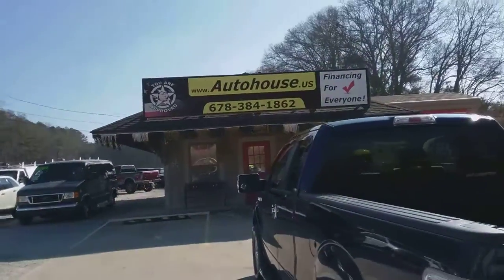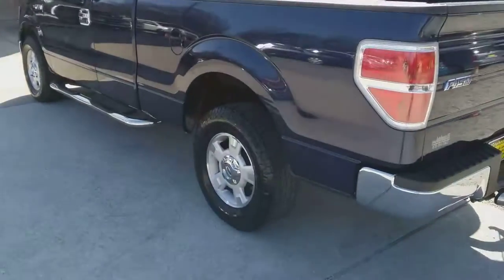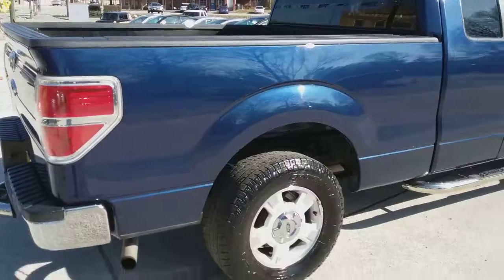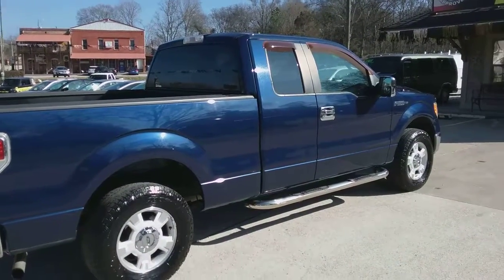You can give us a call at 678-384-1862. Check us out online. It's a beautiful F-150 if you're looking for a 2009 F-150. Talk to you soon. Come see us at Auto House in Hiram. See you soon.